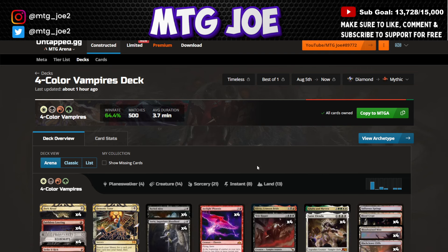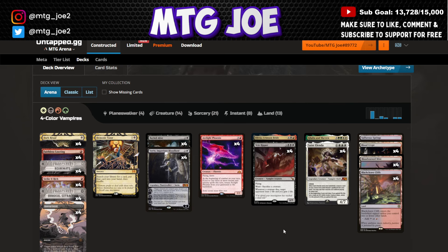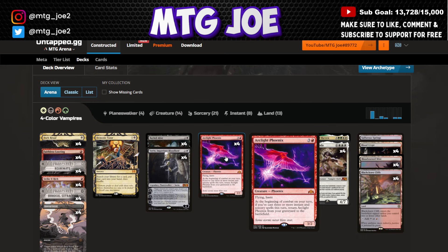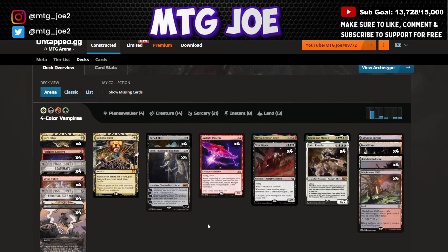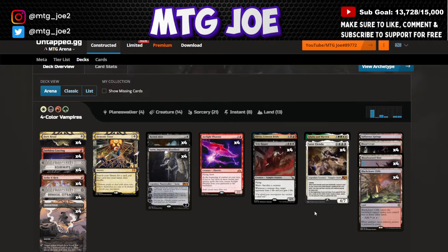Then there's Vampire Combo at 64%, which still has reanimation elements but includes a Phoenix backup package. There are several turn-one lines: Strike It Rich into Dark Ritual into Buried Alive to put three Phoenixes in the bin and reanimate; or Dark Ritual, Buried Alive, Surgical Extraction targeting one of your graveyard cards to get three Phoenixes; or Dark Ritual into Sorin reanimating a big vampire like Vein Ripper, Saint Alenda, or Galtha. The rest of the deck sets you up for the combo.